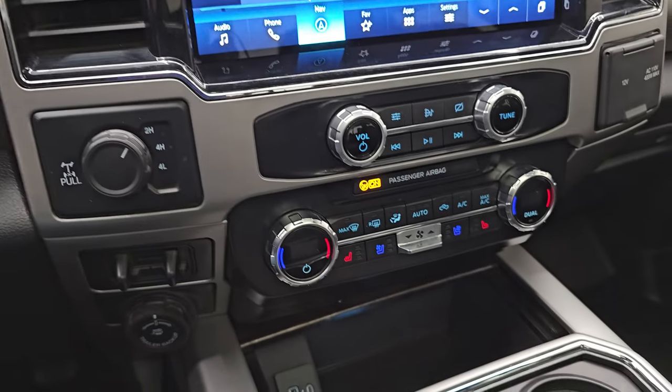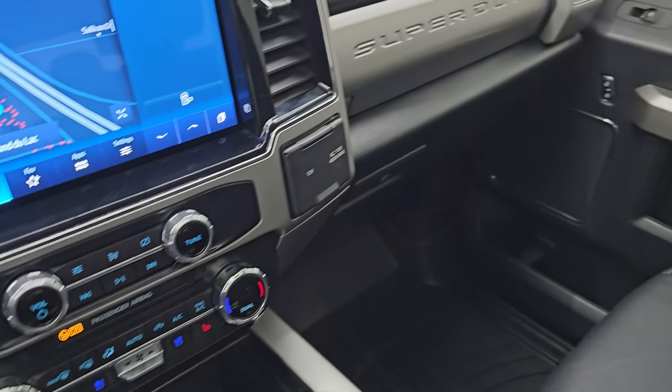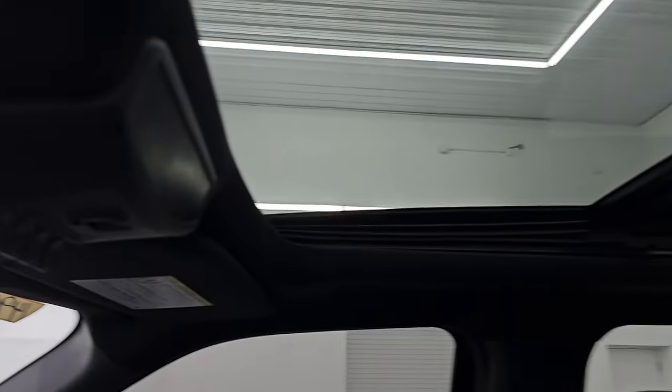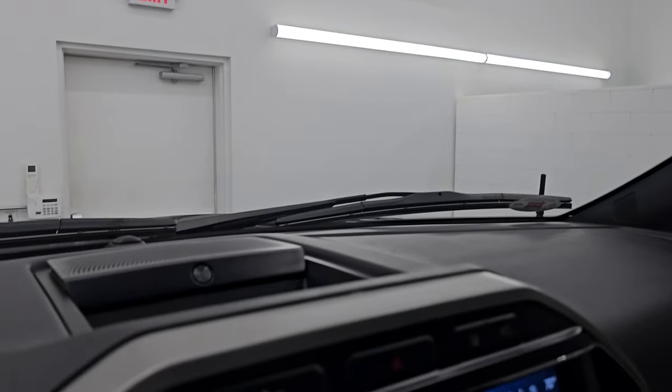B&O premium sound system, heated and cooled seats, trailer brake controller, backup trailer assist, and turned-off four-wheel drive. The passenger side floor mat and seat are in excellent condition, and you get the panoramic second row fixed power sunroof in front, six auxiliary upfitter switches, and the B&O premium sound system.